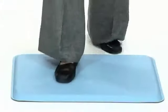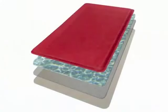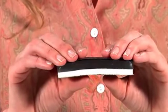Constructed with safety in mind, these mats have been scientifically engineered with a gel core that distributes weight evenly across the mat and provides an additional layer of foam support for long-lasting comfort.